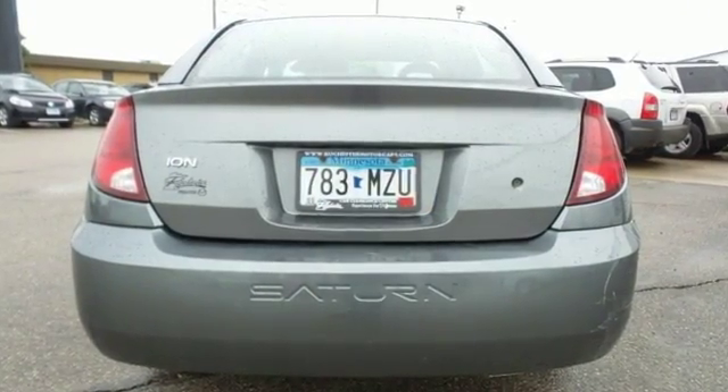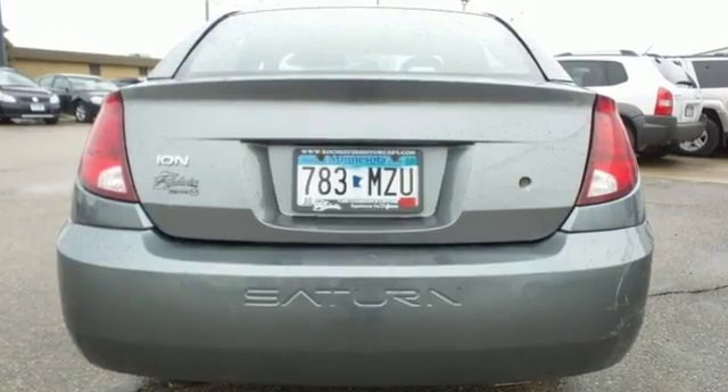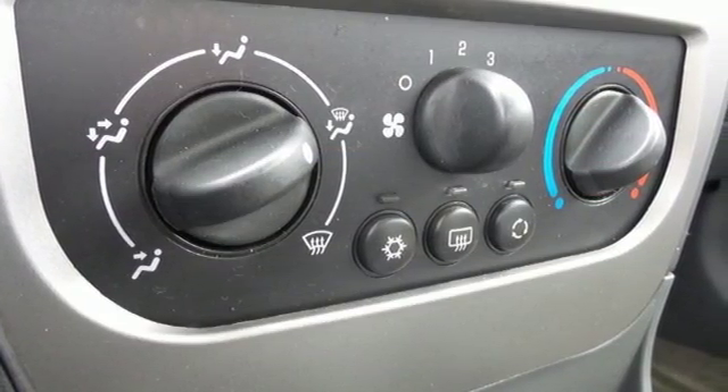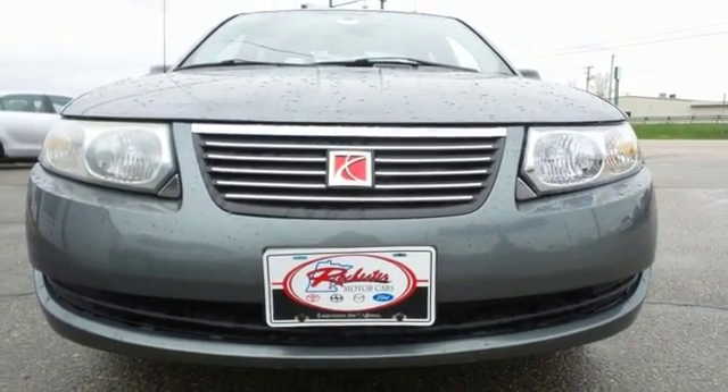It's designed with your family in mind, with a host of family friendly features, not to mention Saturn's rock solid reliability and low cost of ownership. Come on in today and see it for yourself.